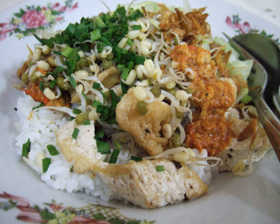Fried tempeh and tofu are cut into small pieces and placed on a plate of rice. Chopped cucumber is sprinkled on top. Well-cooked bean sprouts and peanut sauce are poured over it, with pieces of spring onion leaves. After this, soy sauce is added and sprinkled with fried onions, ACI crackers, and a piece of white round or square lontong.